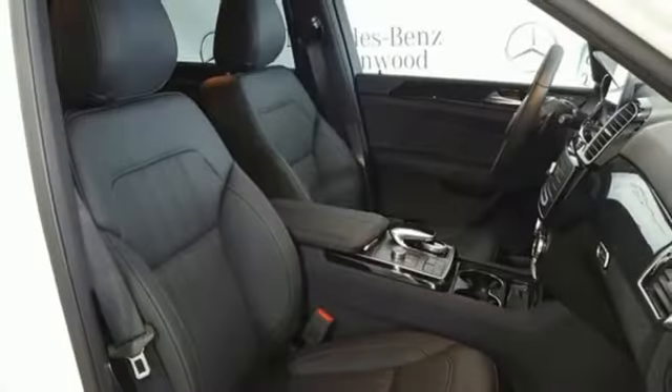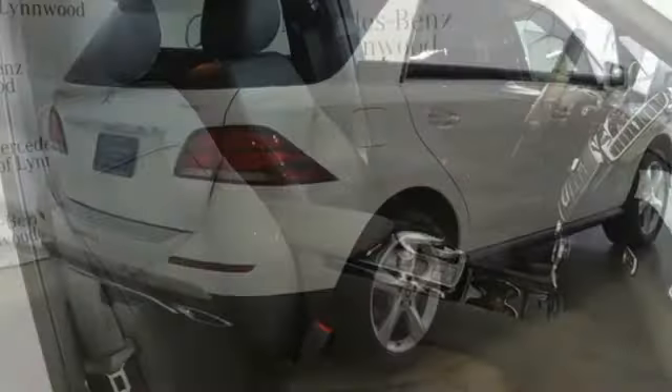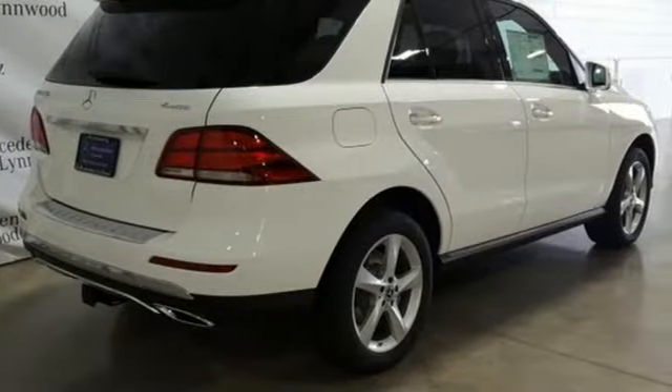It doesn't just seat five, it coddles them with hand-fitted upholstery. It doesn't just have over 80 cubic feet of cargo space, it has a power liftgate.